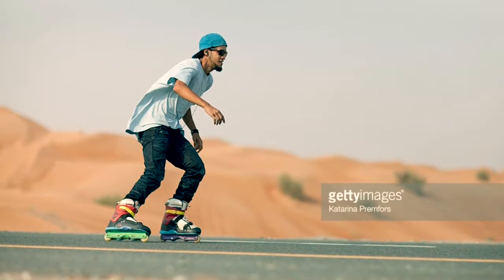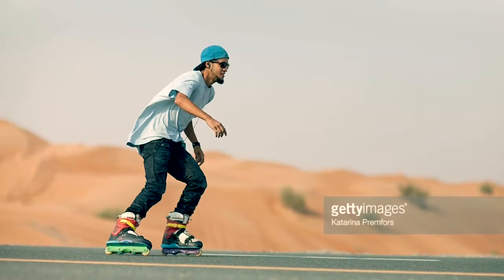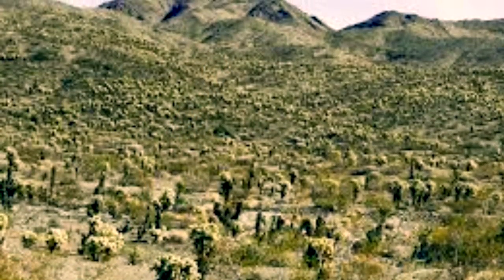In the desert, it's very, very hot, but they also have occasional thunderstorms.